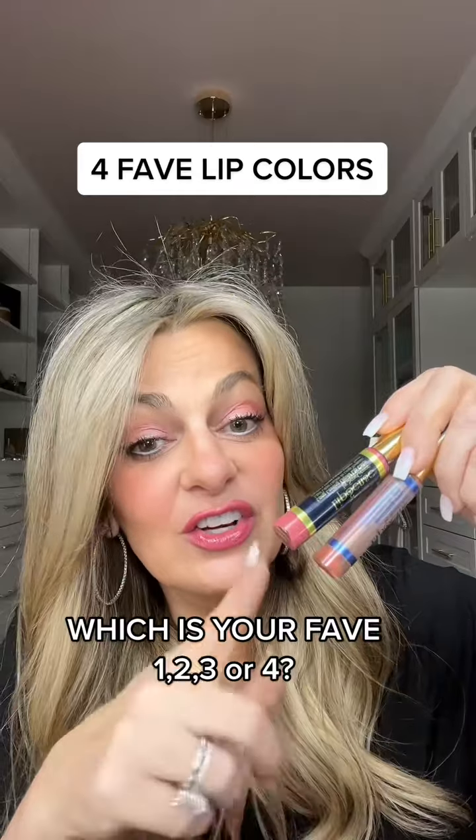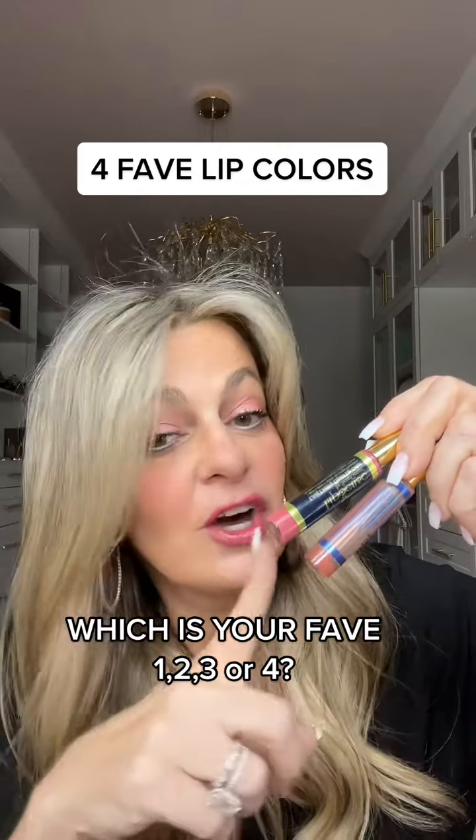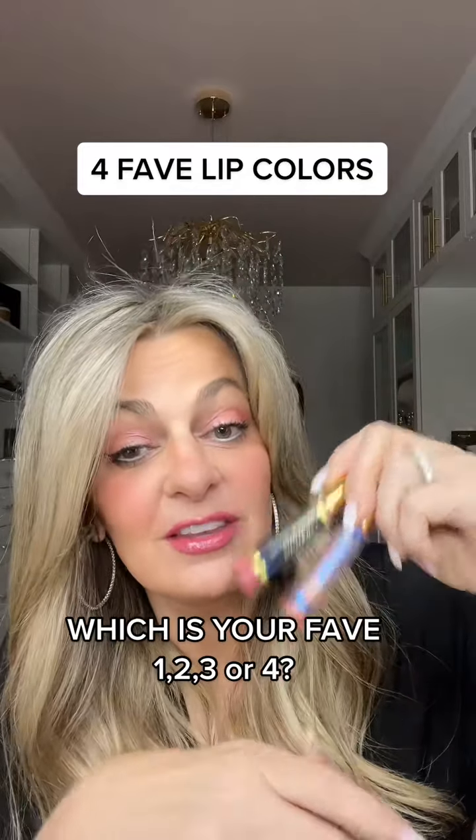My current second favorite color is Sassy Z and a rose lip gloss. I usually pick Goddess, but this is always my second choice when I need something just a little bit deeper than the Goddess color.